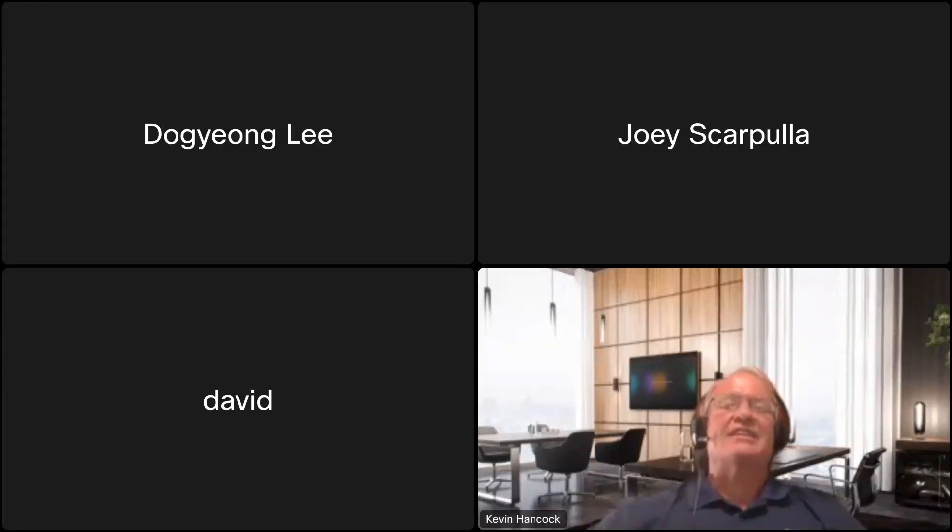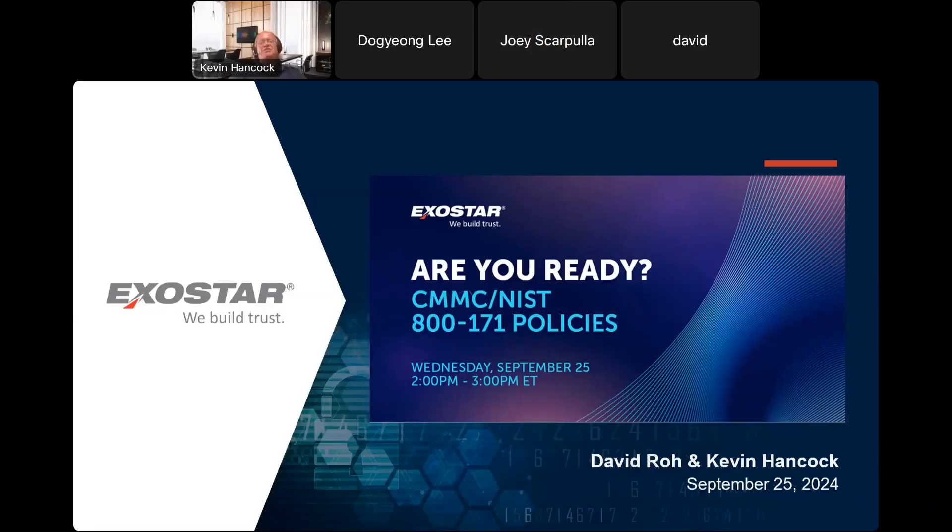My name is Kevin Hancock, Director of Solutions here at ExoStar, and thanks for joining me today. Today we're going to talk about ExoStar's PolicyPro application and its Are You Ready? CMMC and NIST 800-171 policies.